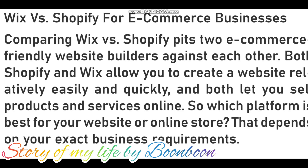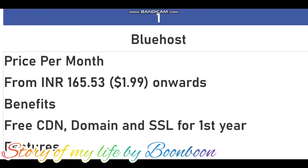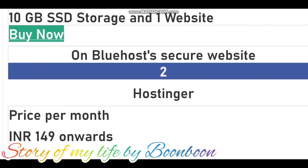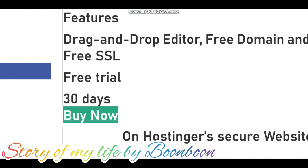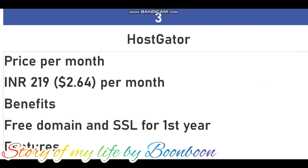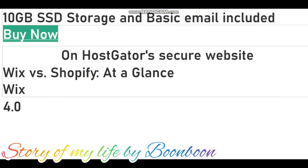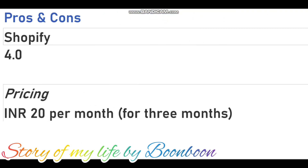Hello friends, welcome back to my channel. Hope all of you are doing well. In today's video I'm going to talk about Wix versus Shopify for e-commerce businesses — comparing Wix versus Shopify, fitting two e-commerce friendly website builders against each other. Both Shopify and Wix allow you to create a website relatively easily and quickly, and both let you sell products and services online. So which platform is best for your website or online store? That is what we are going to discuss in today's video.